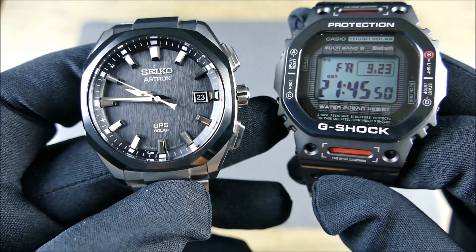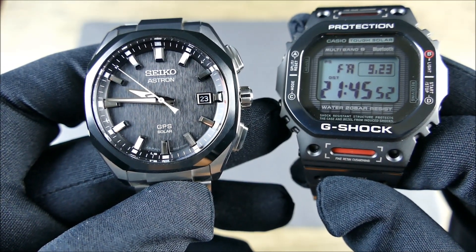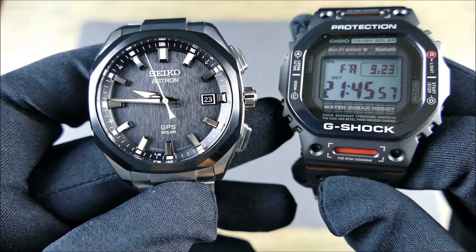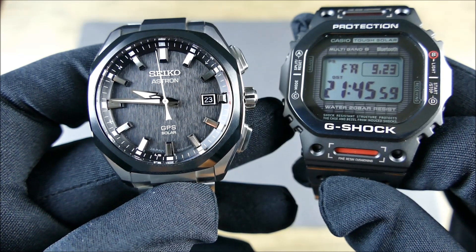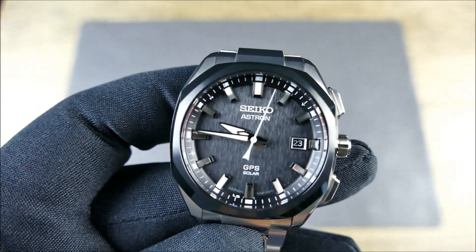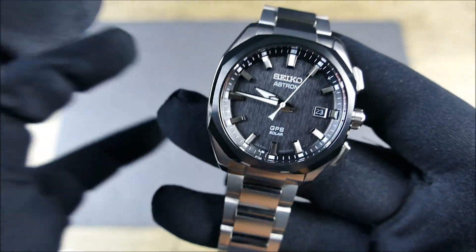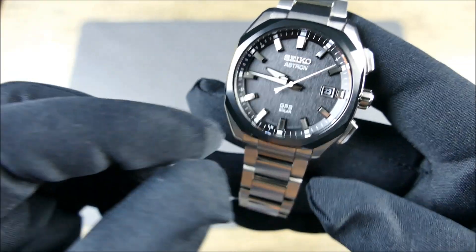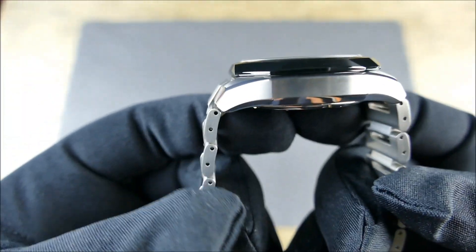I wanted to let everybody geek out about the synchronization — that's a hundred percent accuracy on the timekeeping right there. You can see the seconds going absolutely perfectly. Now to get into some more details of this particular piece: 39mm diameter, 12.5mm thick, 46mm lug to lug, which is about perfect for a 39mm watch.